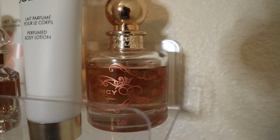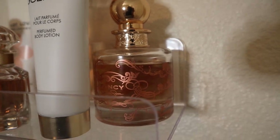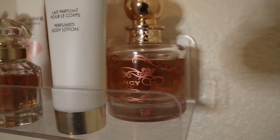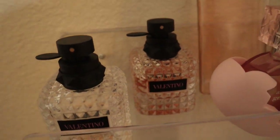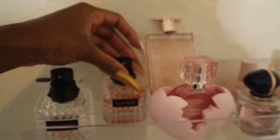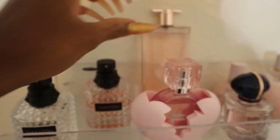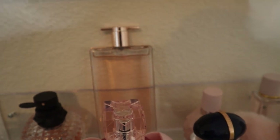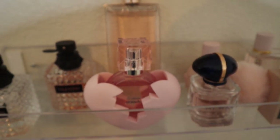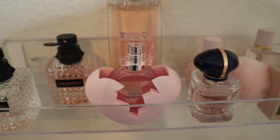Jessica Simpson Fancy — I feel like this is one of the most well-known celebrity fragrances, it is so good, and you can always find it at Marshalls and Ross for super cheap. My baby girl Valentino Donna Born in Roma — look at the dent I've already put in my second bottle, it's ridiculous how much I love that perfume and I'm going to have to repurchase it. Lancôme Idôle — that's the 1.7 ounce. And the Ariana Grande Thank You Next.